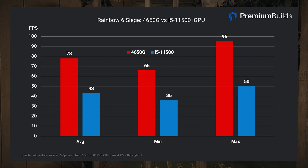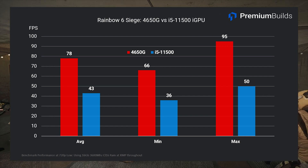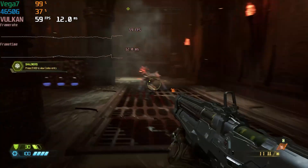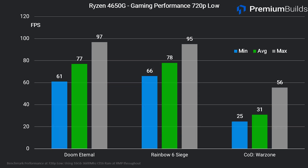Bumping the resolution down to 720p sees almost no improvement in performance — 70 to 80 frames per second is about the limit of this processor without a dedicated GPU. Doom Eternal returns 77 frames per second average and eliminates the large stutters apparent on the i5-11500. Warzone ran on the 4650G — an improvement over not running at all on the i5-11500 — but at 30 frames per second average with inconsistent performance, it's not a competitive or enjoyable experience.